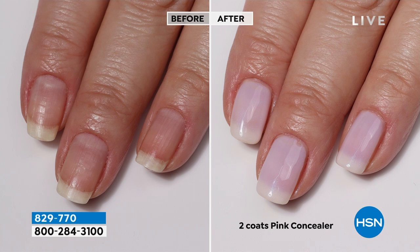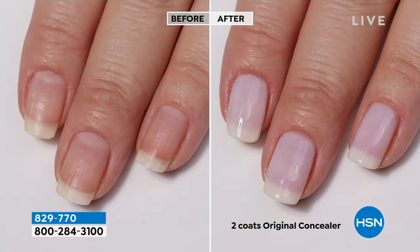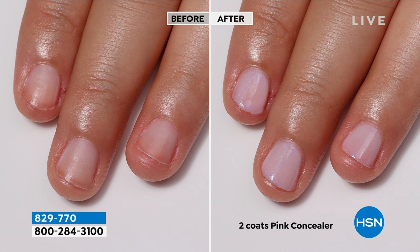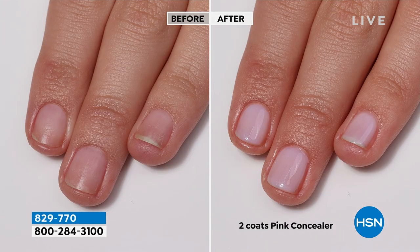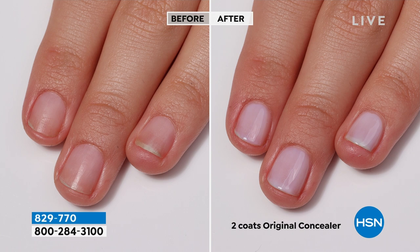We're showing you the before and afters. When you look at the after — just after two coats using the pink concealer — because you'll get both the Illuminating and the pink concealer with this — it looks like she went and paid $40 for a manicure. The before, the nail is kind of dull. But that is just one coat of our Illuminating Nail Concealer. It comes in the original and in the pink — a subtle, rosy shift.